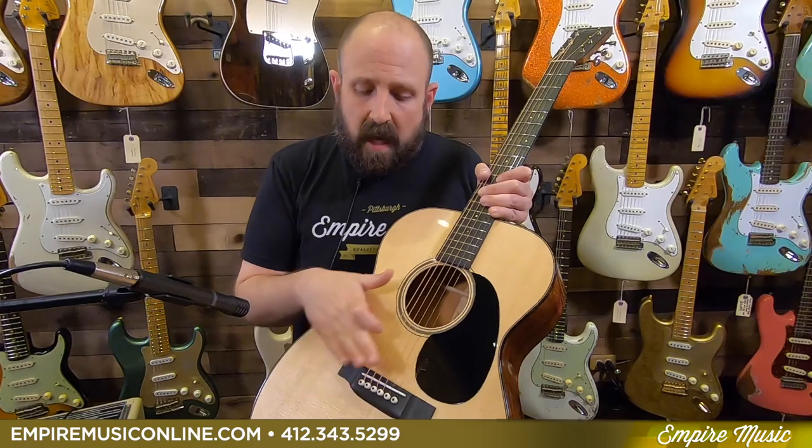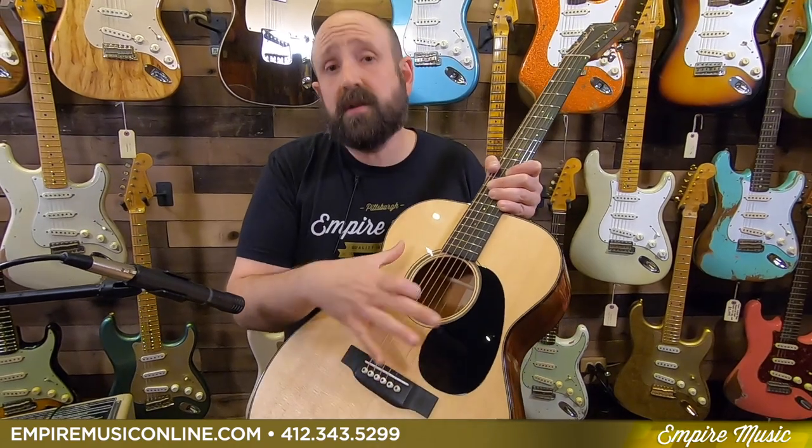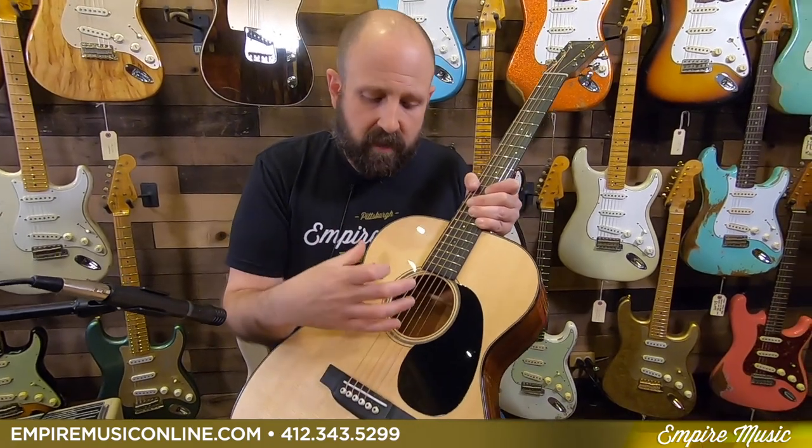This has quarter-inch scallop bracing inside, an X-brace design. The scalloping is basically taking the braces by hand and carving into them in almost a wave-like fashion. It reduces the tension on the top, making the guitar warmer and fuller, and also makes the top more flexible. So when we strum, we get more vibration and more tone.